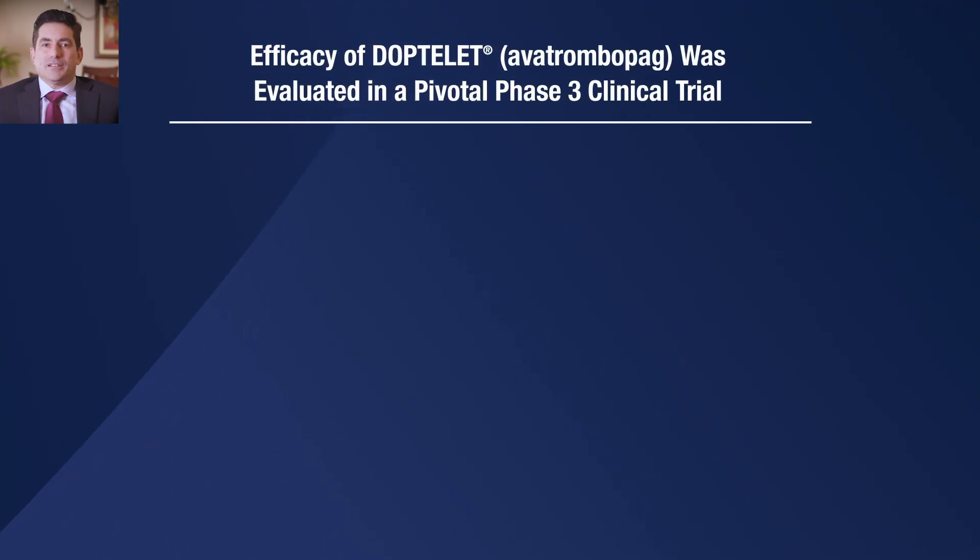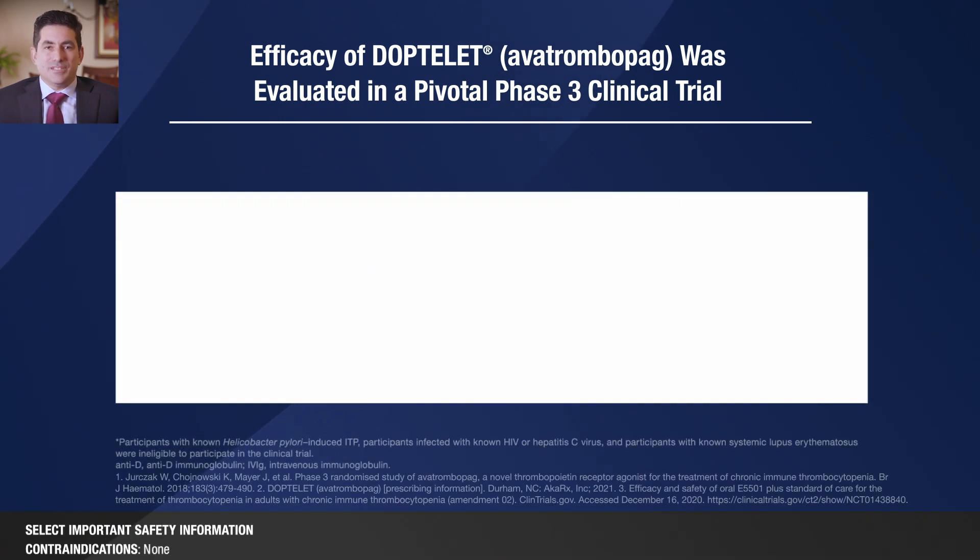Let's dive into the benefits for DopTelit. The efficacy of DopTelit in adults with chronic ITP was evaluated in a Phase 3, multicenter, randomized, double-blind, placebo-controlled trial.